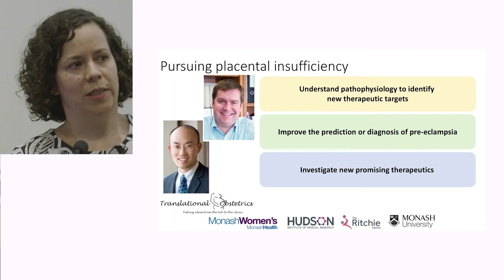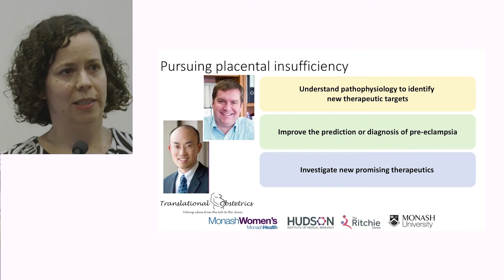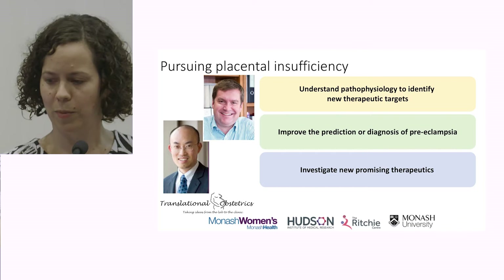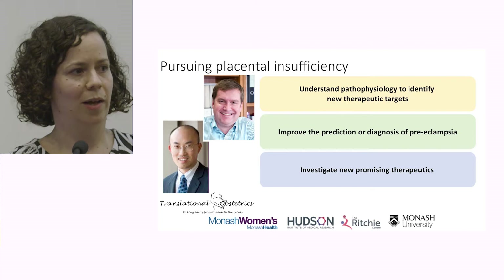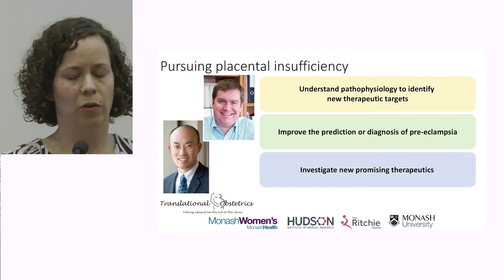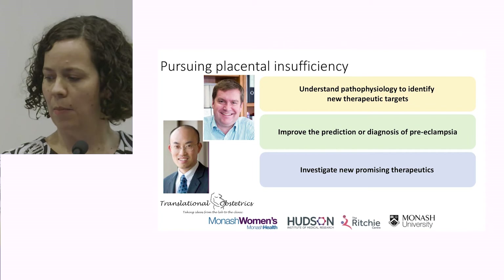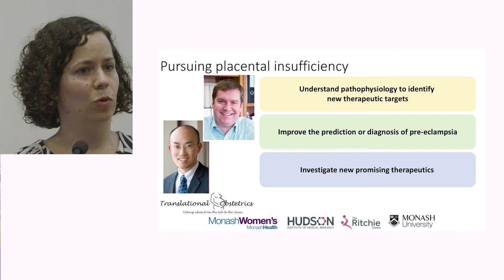I've been blessed to work with some of Australia's leading clinician academics in this space. I did a PhD with Professor Stephen Tong, who heads up the Translational Obstetrics Group at Mercy Health with the University of Melbourne. In my post-PhD life, I returned to Monash for my clinical role, also working alongside Professor Ewan Wallace, who heads up the Department of O&G. I want to take you through some aspects of my research trying to understand the underlying pathophysiology, to identify new targets for therapy development, and how we might improve the way we predict or diagnose women that will go on to develop preeclampsia.